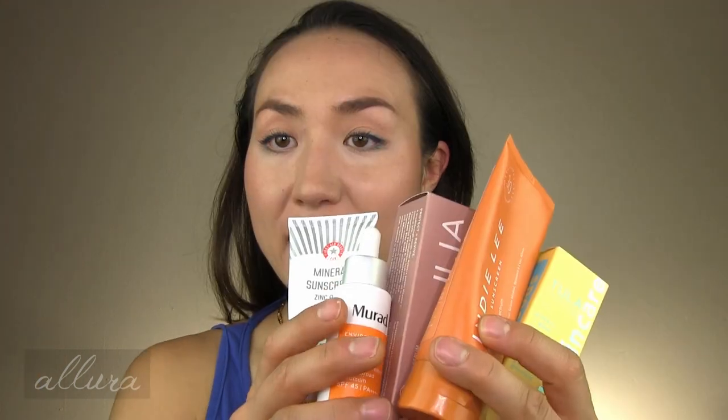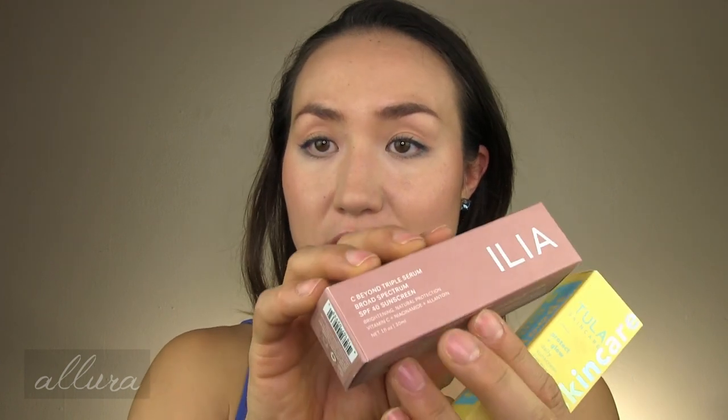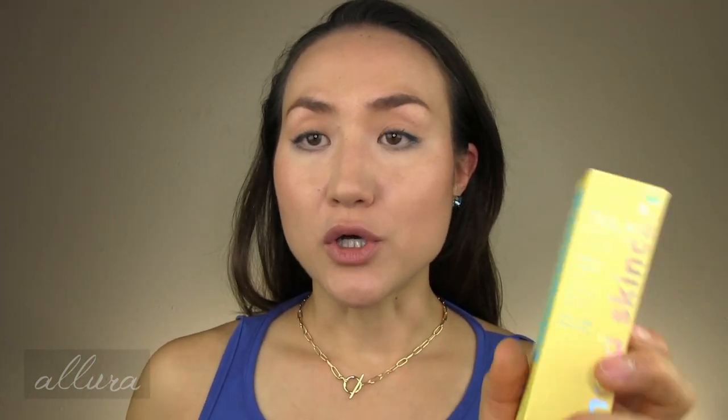The necklace will be linked in the description box — it's very affordable if you are interested. So here are the five new sunscreens that I am going to review for you; I have been wearing and testing all of these. As I'm reviewing each one, I will show you footage of me applying it to one side of my face, immediately after application, and then what it looks like after five to ten minutes to dry down on the skin. Let's go in order of increasing SPF.